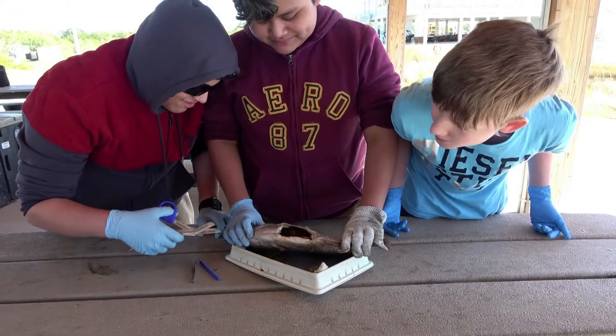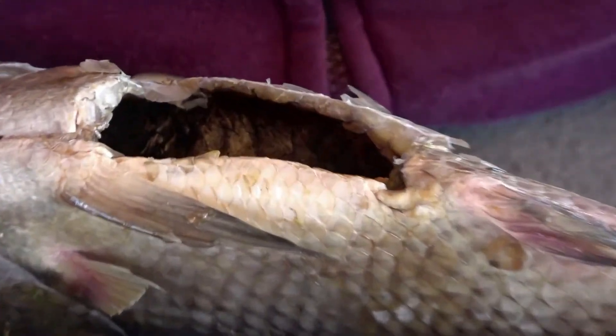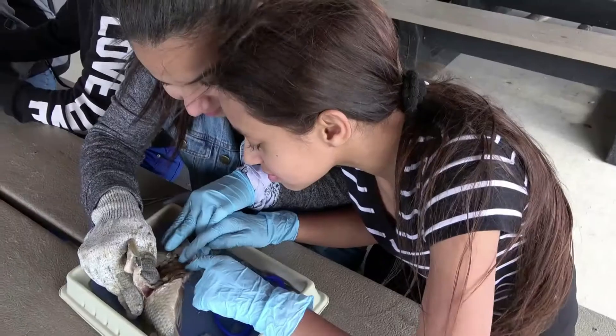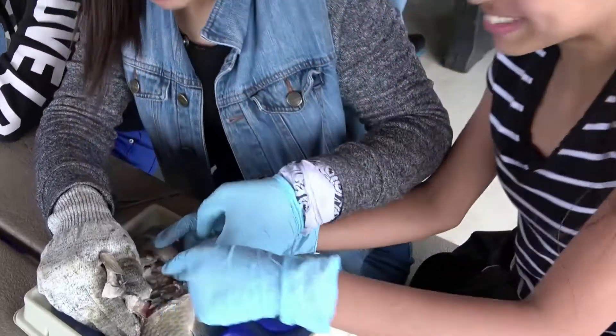The balloon-looking thing here is a swim bladder, which lets the fish control their buoyancy and move up and down in the water. I've been told this is why a fish can look like it's staying in one spot when you see it in the aquarium. Pretty cool.